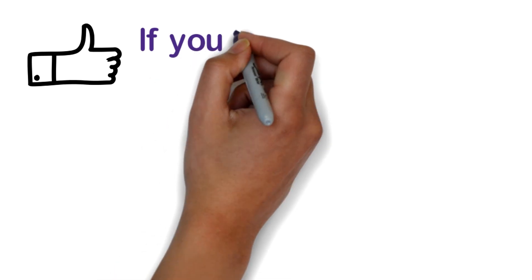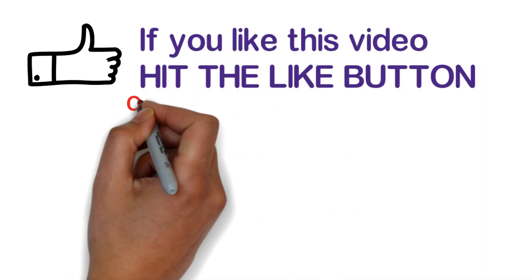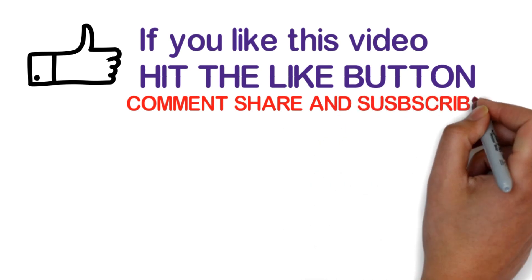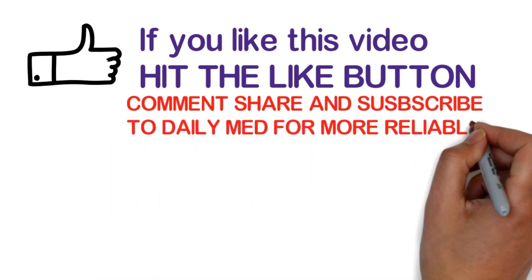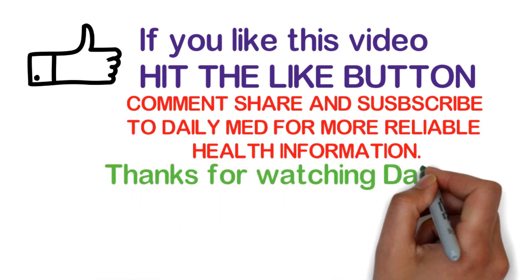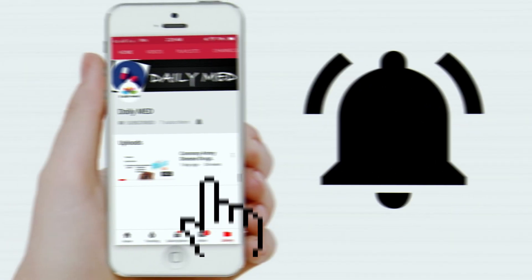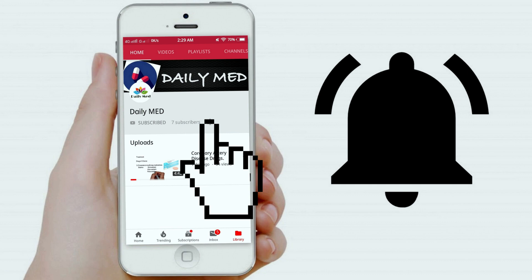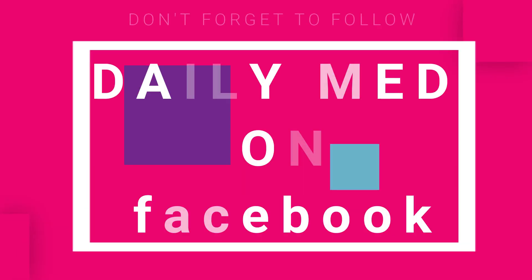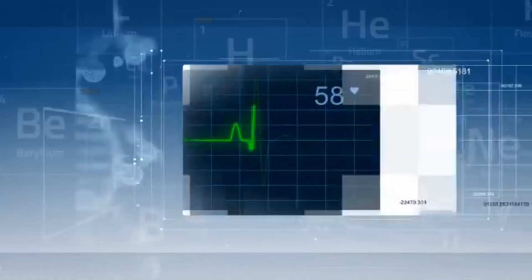If you liked this video, hit the like button, comment, share, and subscribe to Daily Med for more reliable health information. Also, don't forget to follow Daily Med on Facebook. Thanks for watching Daily Med.